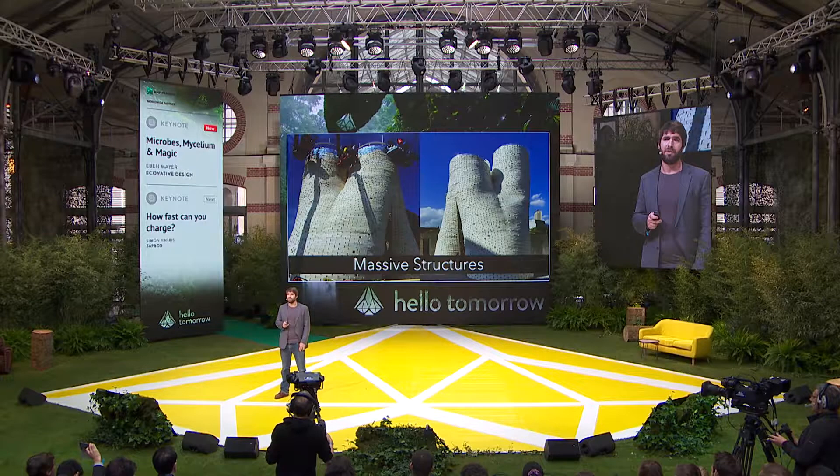We've also built massive structures using mycelium technology. This 40-foot tower was on a pavilion at the Museum of Modern Art last summer. It's a performing arts space, withstood some incredible windstorms. It was designed by a brilliant architect, David Benjamin, for two reasons.